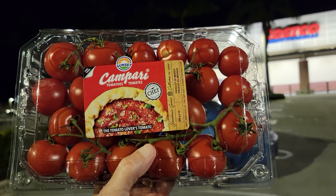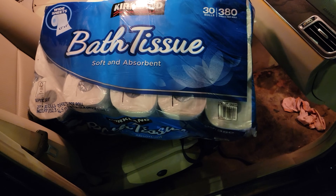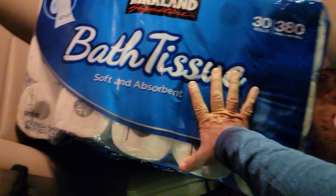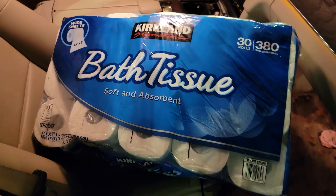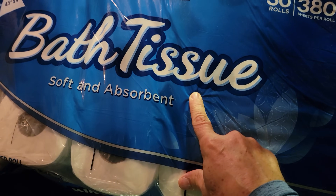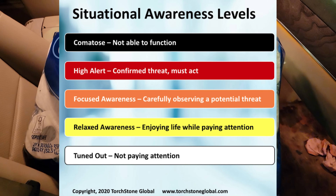I grabbed the Campari tomatoes too. Oh, I am such an idiot — I thought I was buying paper towels and just grabbed something without looking and wasn't paying attention. Situational awareness! You should be thankful I'm not an airline pilot.